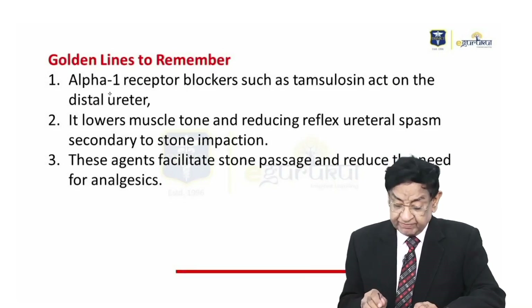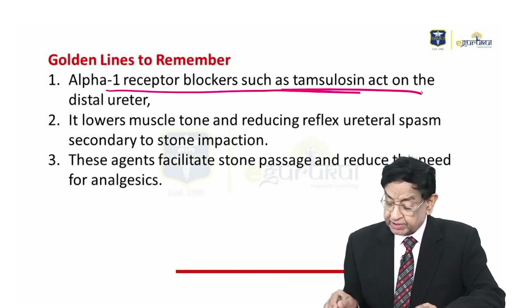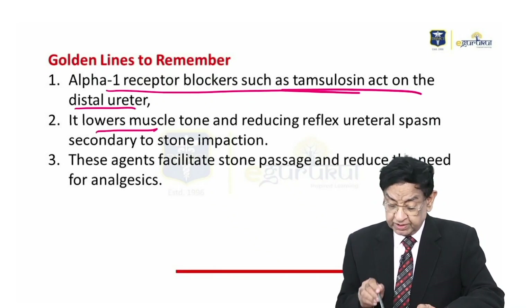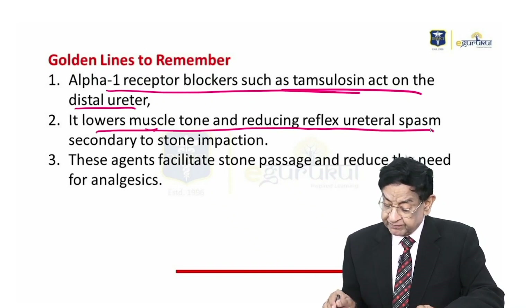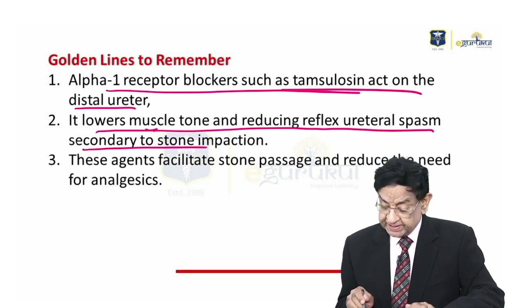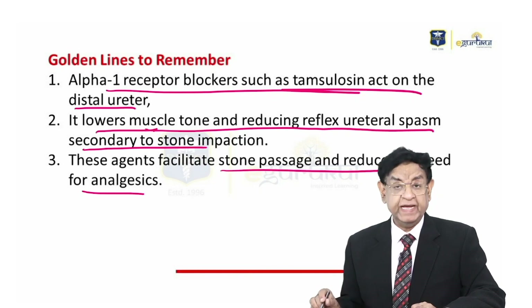Golden line to remember: Alpha-1 receptor blockers such as Tamsulosin act on the distal ureter. They lower muscle tone and reduce reflex ureteral spasm secondary to stone impaction. These agents facilitate stone passage and reduce the need for analgesia.